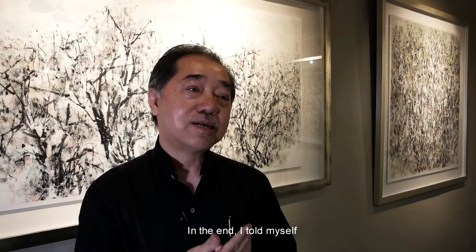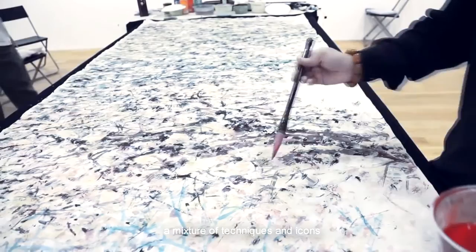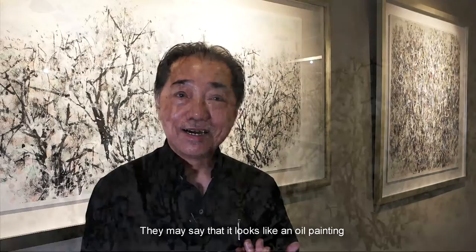At the end I told myself: because Singapore has many languages and many influences, a mixture of technique and icon in a painting should be acceptable. That is why I still use Chinese ink. Later on when I go into acrylic, it will still have a Chinese ink feeling — but when people look at it, they might say it looks like oil painting.